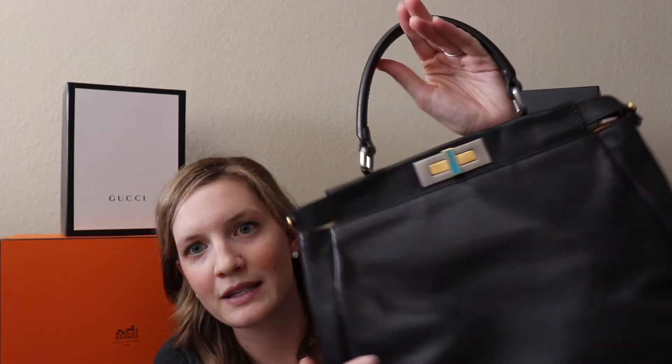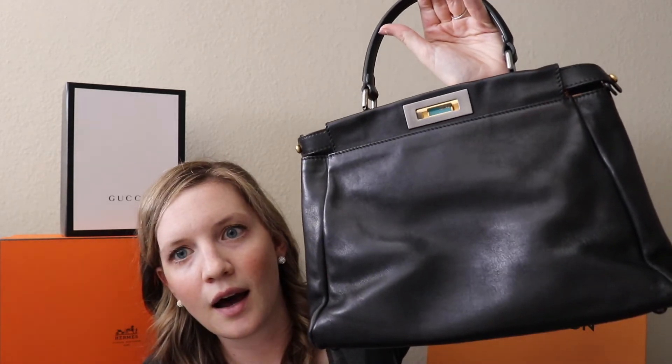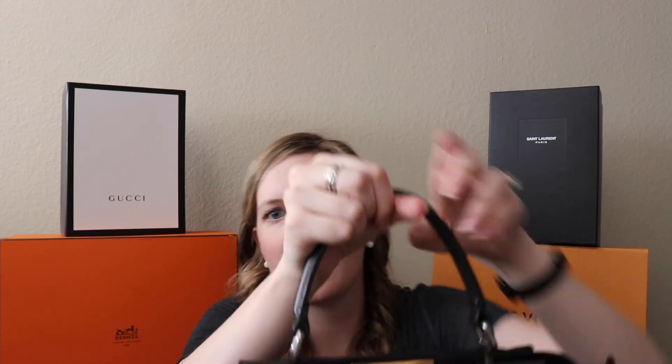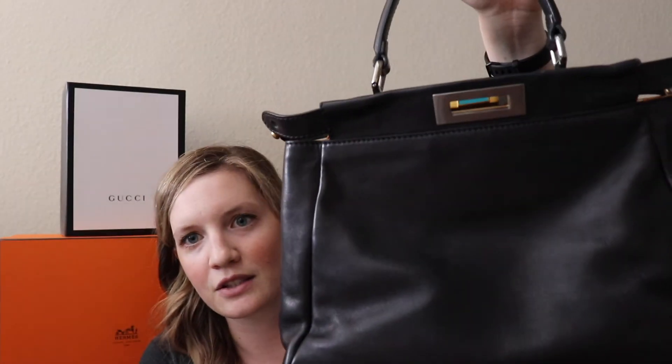Reason number two why I am not keeping this bag is that it is supposed to do a slouchy thing when you undo the closure. And mine does not slouch at all. I don't know if it's the type of leather, but even when I undo these little Fendi buttons on the end, it does not slouch like at all, and it never has. Everyone kept telling me it'll happen over time — that is as much slouch as you get.